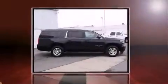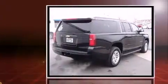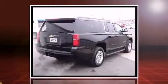Step into the 2015 Chevrolet Suburban 1500. It features an automatic transmission, rear-wheel drive, and a powerful eight-cylinder engine.